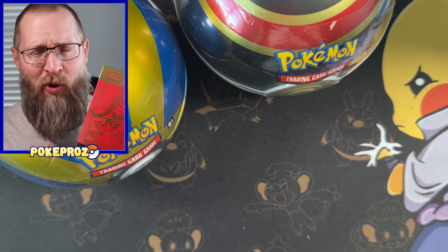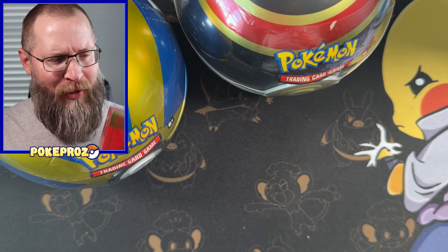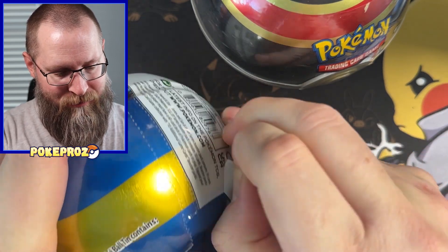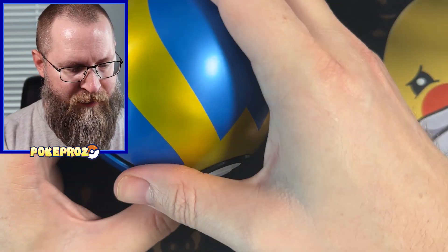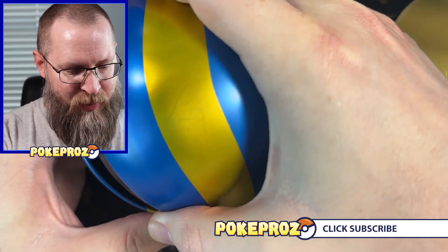It's kind of nice. I've actually never opened up a Scarlet and Violet ETB from the base set, so this is kind of cool. I'm really curious what's inside these Pokeballs. All right, the suspense. I'm going to open this one first because blue is my favorite color. So let's see what the packs are.